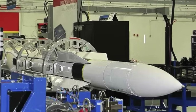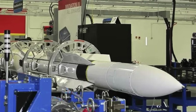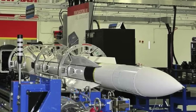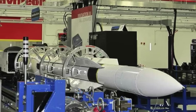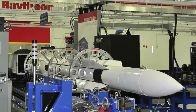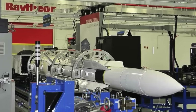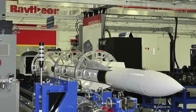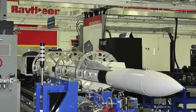The missile carries a blast fragmentation warhead that detonates through proximity or contact fusing. While this type of warhead is typical for anti-air warfare, it has proven effective against surface and land targets as well. The combination of speed, precision guidance, and high explosive yield allows it to destroy or disable a variety of threats, from incoming missiles to surface vessels.